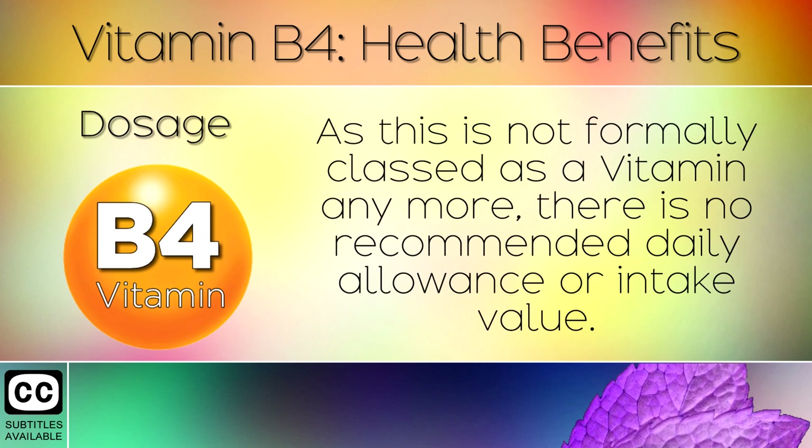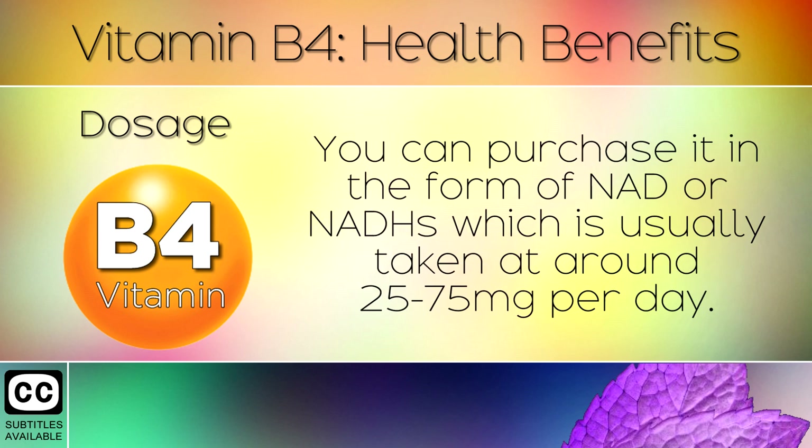12. Dosage. As this is not formally classed as a vitamin anymore, there is no recommended daily allowance, or intake value. You can purchase it in the form of NAD or NADH, which is usually taken around 25-75mg per day.